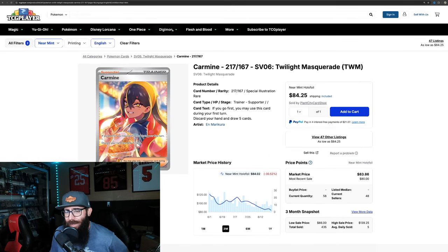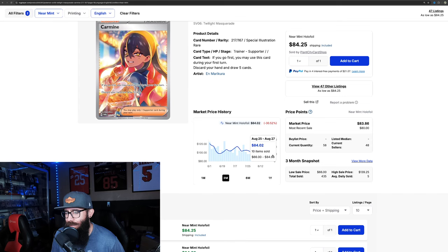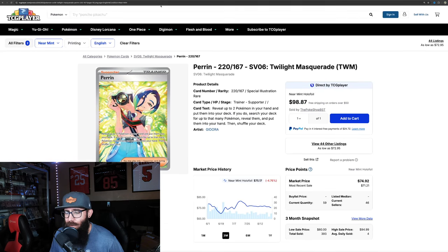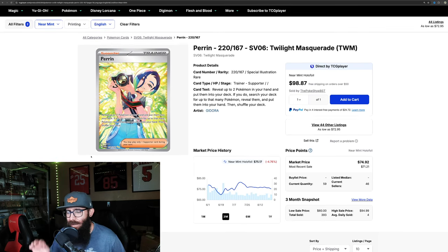Then we'll take a look at the Carmine. The Carmine's definitely on its way down. It definitely was over $100, around $120. It dipped back down sub-$100 and it's slowly doing its thing down to $84, still kind of on the decline. The Perrin actually had a little bit of a run-up to $80 and has come down, but it's still technically holding strong. These are the most expensive cards in the set and they're holding pretty steady, which is really surprising.